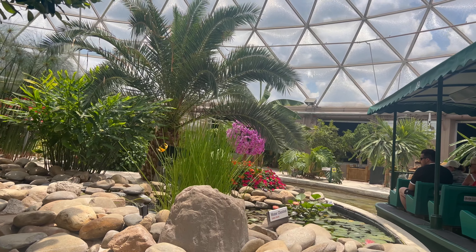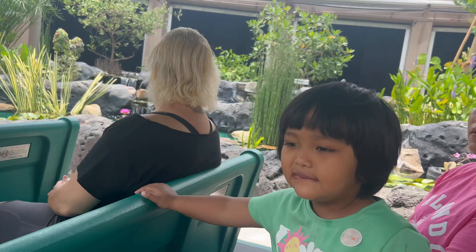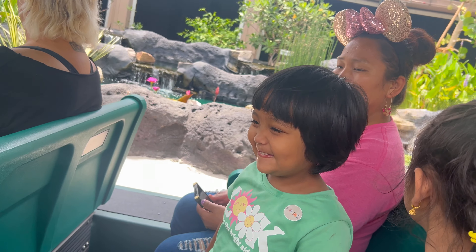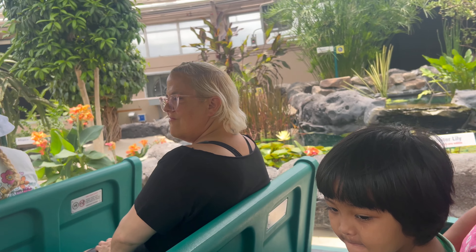Some, like the water lily, thrive in wet, swampy areas and waterways. All parts of this plant, even the flower petals, are edible. The starchy root of the plant has long been used to make flour for baking.